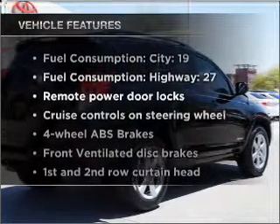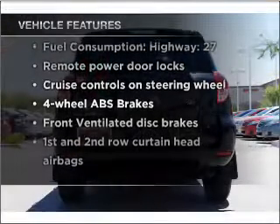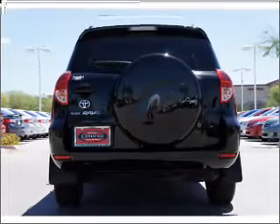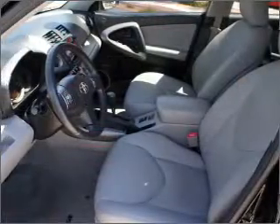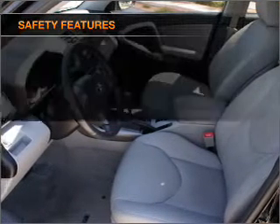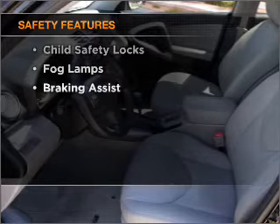Plus, enjoy these notable features included in this vehicle: air conditioning, power door locks, power windows, power steering, cruise control, power mirrors, and an AM/FM stereo with an MP3 player.